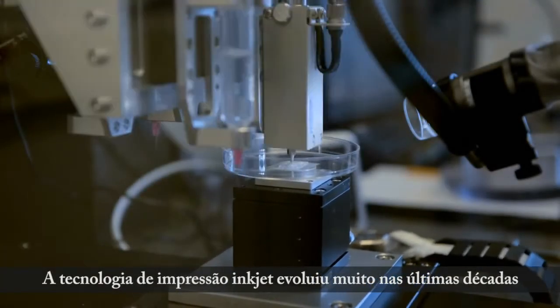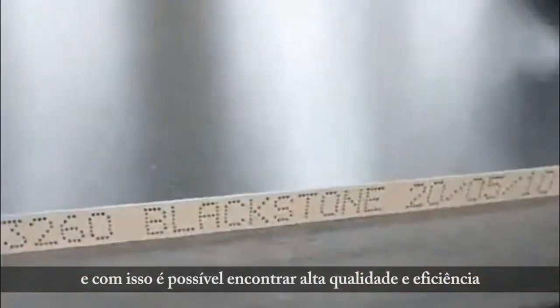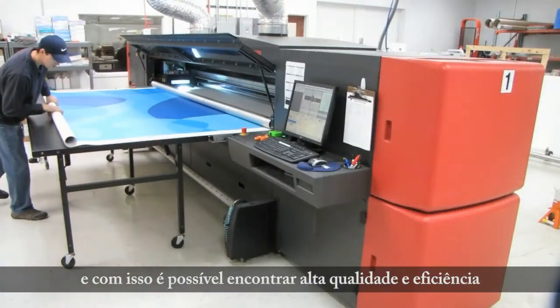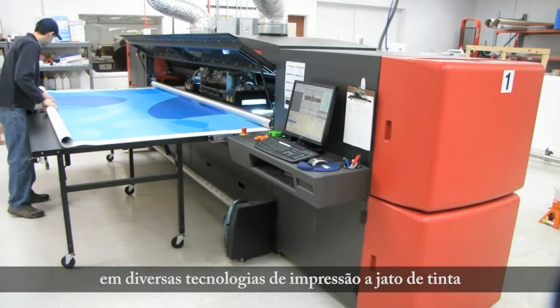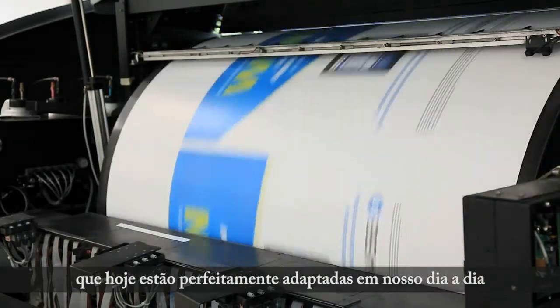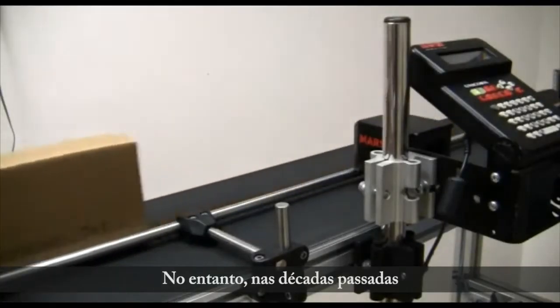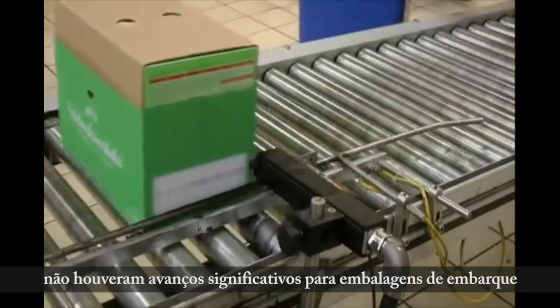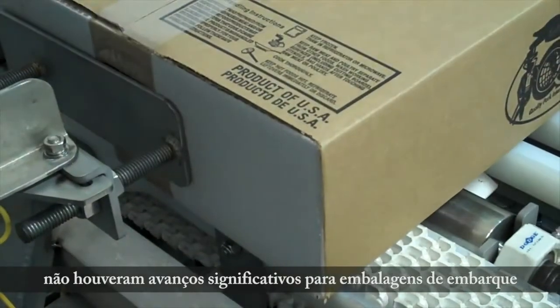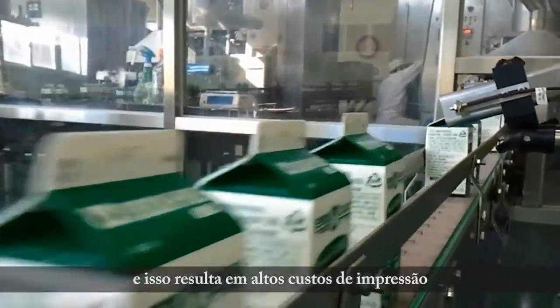Inkjet printing technology has been evolving over the past few decades. Due to its simple yet highly efficient print quality, countless digital inkjet printing technologies have been widely adapted in our everyday lives. However, in the past decades outer package coating has not seen a vast improvement, and this has been mainly due to high printing cost.